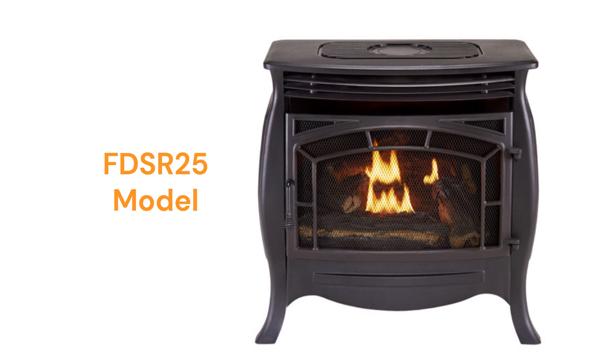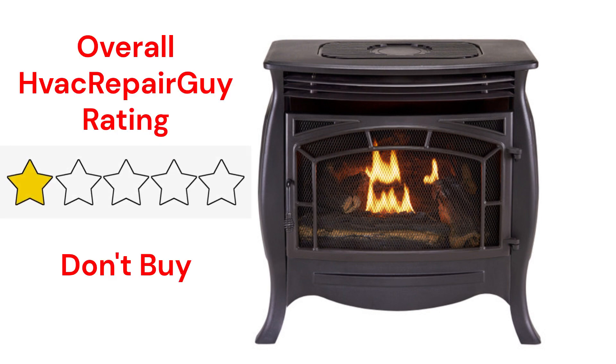The units do not include a blower as standard equipment, but one is available as an option. This brand receives an overall one-star don't-buy rating from HVAC Repair Guy.